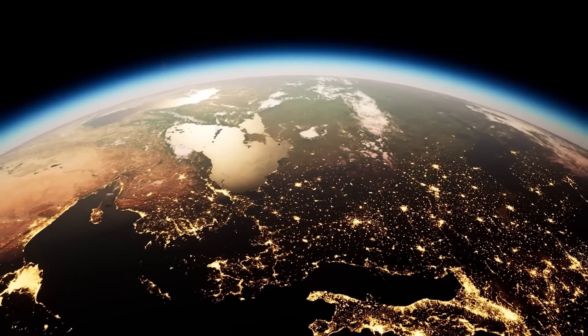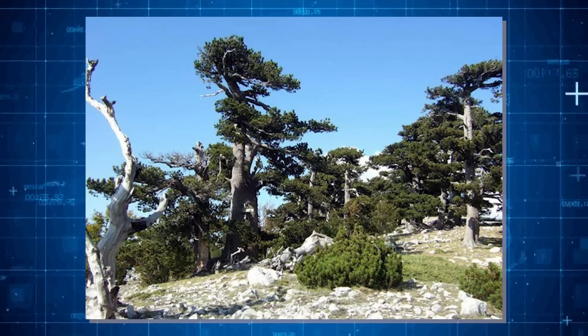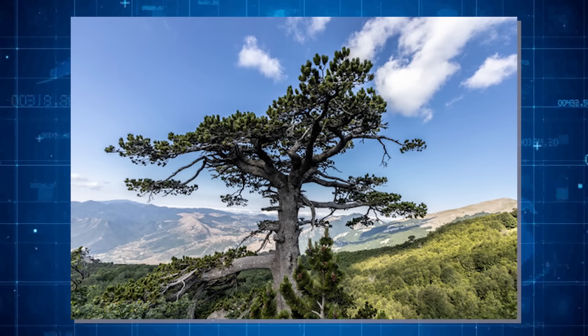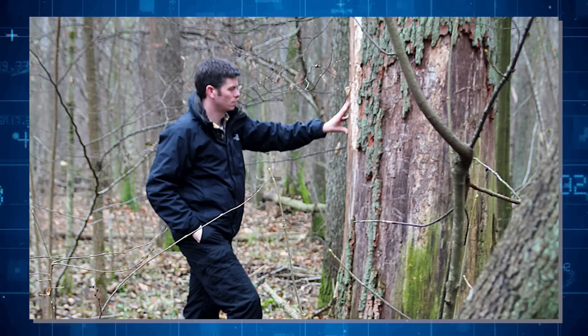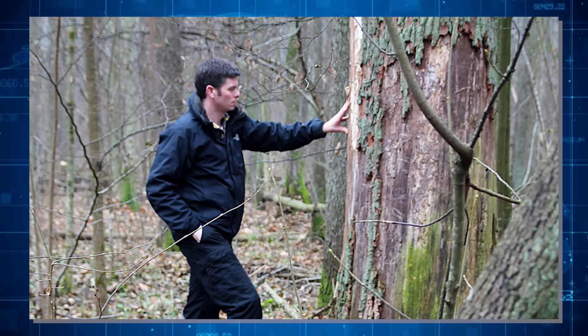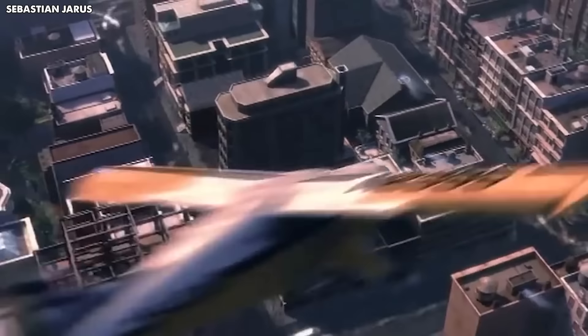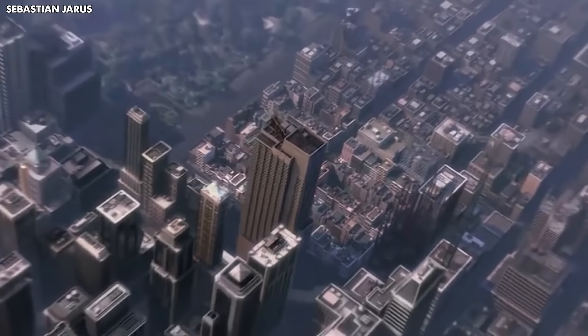Thinking about Italus and other very old trees like it is really special. These trees have been around for so much history. By studying them, scientists can learn a lot about what the weather and the earth were like a long time ago. This helps us know more about how our world has changed over time and might change in the future.